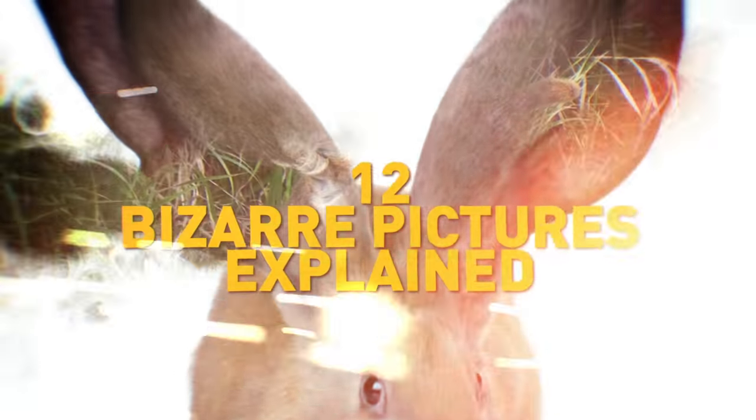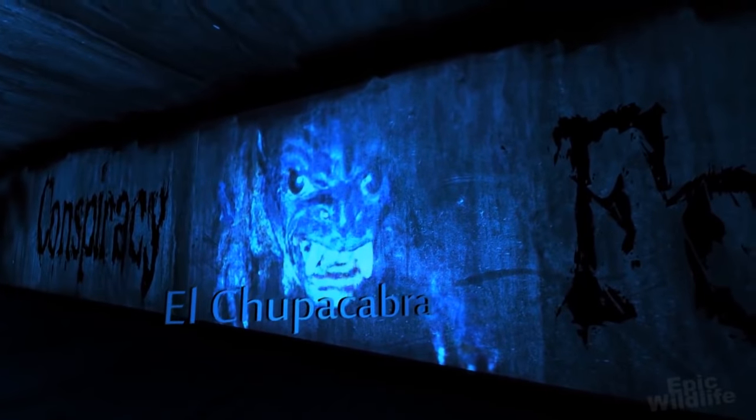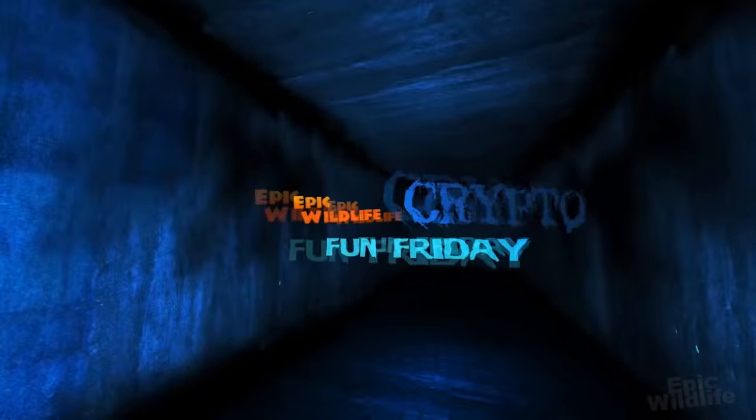12 Bizarre Pictures Explained. Welcome to Crypto Fun Fridays!